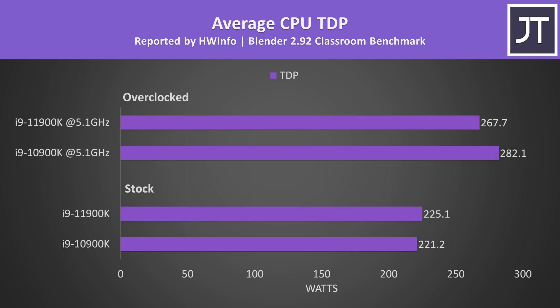Here's how CPU package power was reported in HWiNFO during the same test, just to reiterate that I'm not testing with any default power limits here, as my goal is to see what both are capable of in a best case.